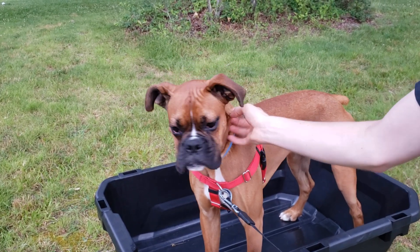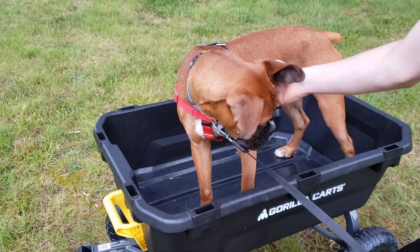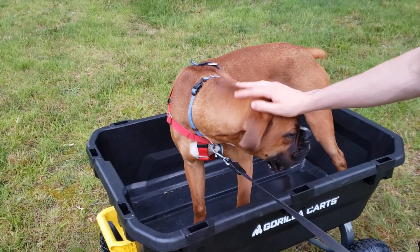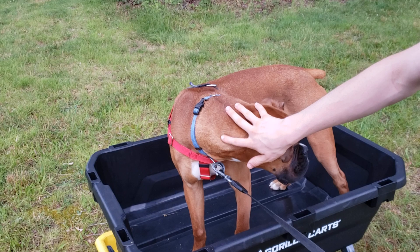Gizmo hopes you find those top ten dislikes helpful. Personally, I really like the cart. I haven't used it much yet, but what little I've used it, it works really well — much better than my old red wagon that I was using. Goodbye.